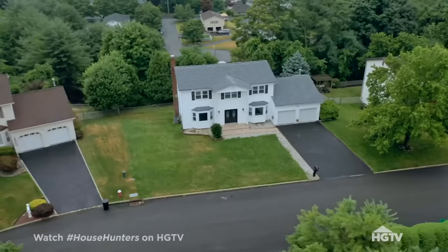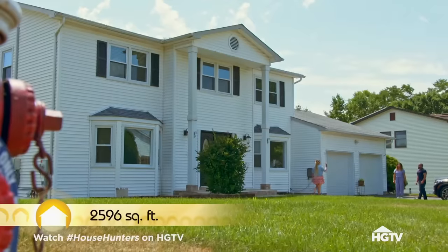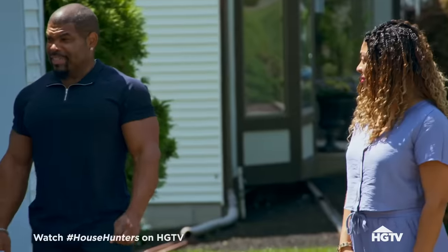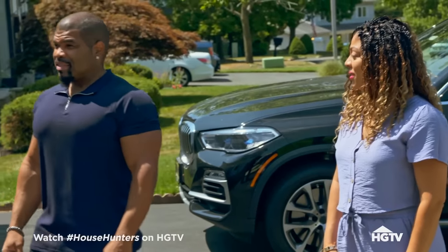Oh, here it is. Babe. Mike, look at this house — you're loving it already, I can see. This is the house that I've always dreamed of having. But, you know, that price — let's see what that gets us. Check out the pillars in the front. Double doors. Looks very regal, don't you think?